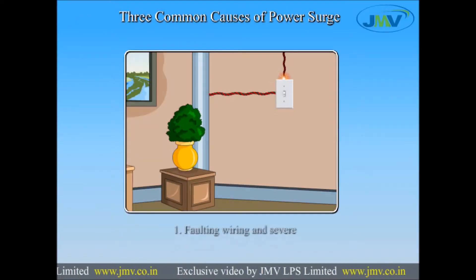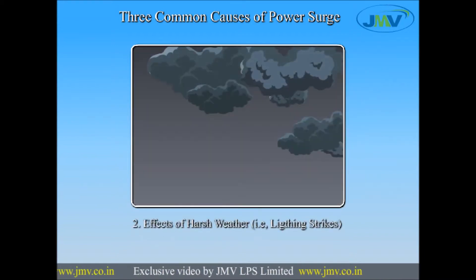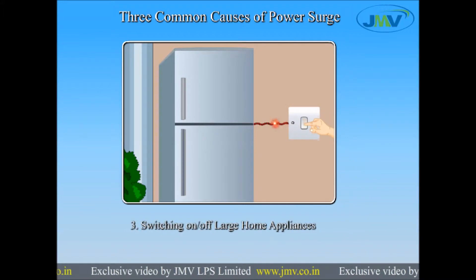There are three common causes of power surges: faulty wiring, effect of harsh weather, and switching on and off activities.